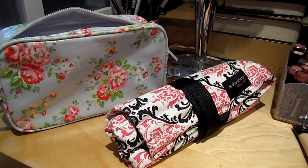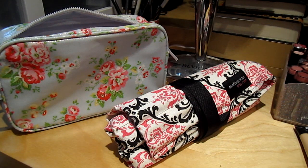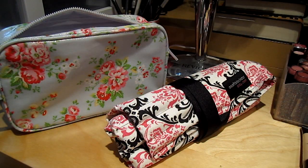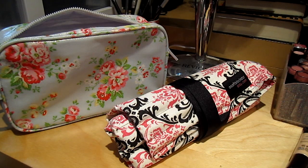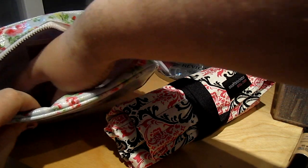Then I have three Urban Decay Travel Eyeliners. I have Binge, which is a navy blue; Rockstar, my personal favorite, which is a dark purple; and Stash, which is a golden green. I didn't want to pack black — I wanted a little bit of a different choice to choose from.